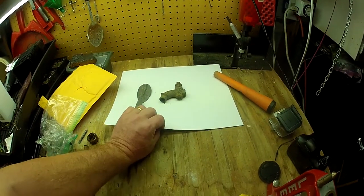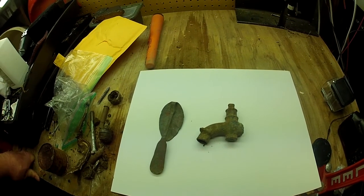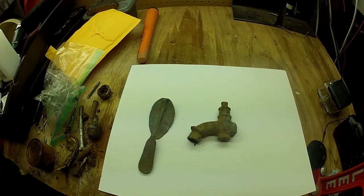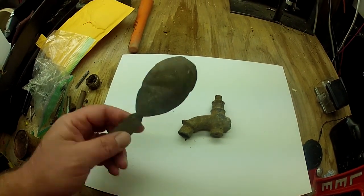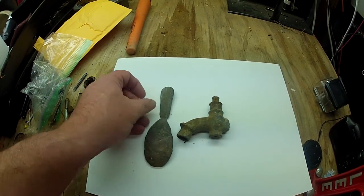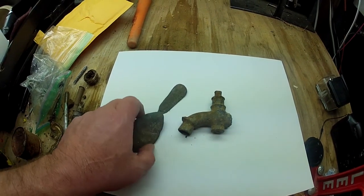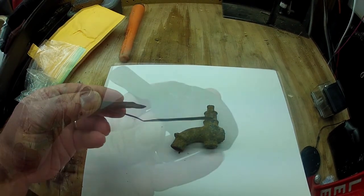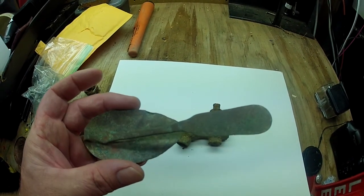All right guys, we are home and we actually found these two cool items. I wasn't really expecting to find anything this cool on the half hour that we had out tonight. I think these are pretty cool — leave a comment and let me know what you think, if these are cool finds or just junk to you. I think they're cool. Anyways, you can see I hit it with my pick — the spoon. And that is an old spoon. Look at how thin this puppy is. I don't see any hallmarks on it, any markings whatsoever, because it's so corroded.